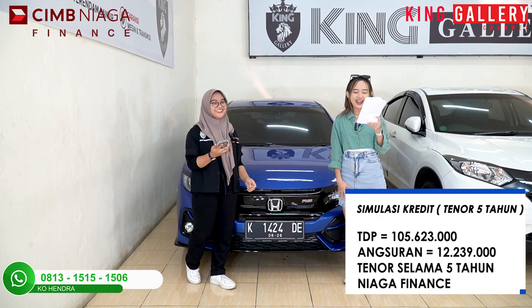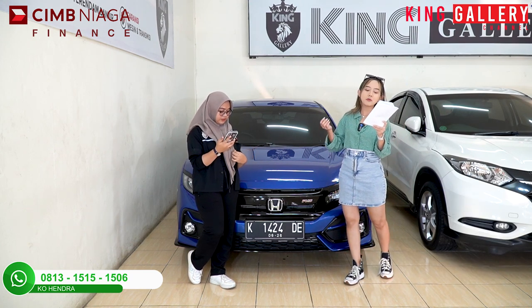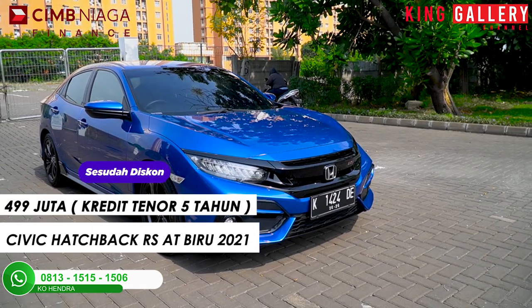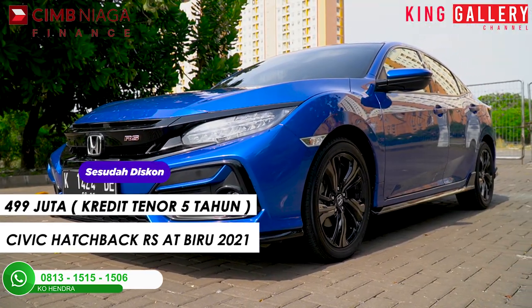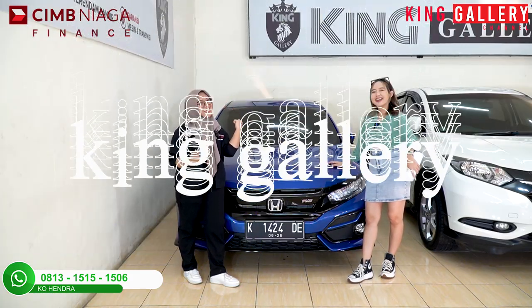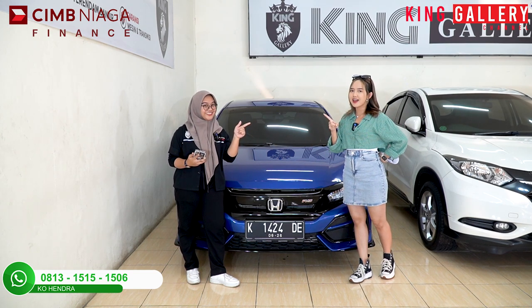Mantap ya! Mantap banget! Jadi jatuhnya harga mobilnya bukan Rp530 juta, jatuhnya cuma Rp499 juta. Dapat Civic tahun 2021 HB RS. Keren banget! Cuma ada di King Gallery. Unit yang pertama sangat menggebrak, kita akan lanjut ke unit yang kedua.